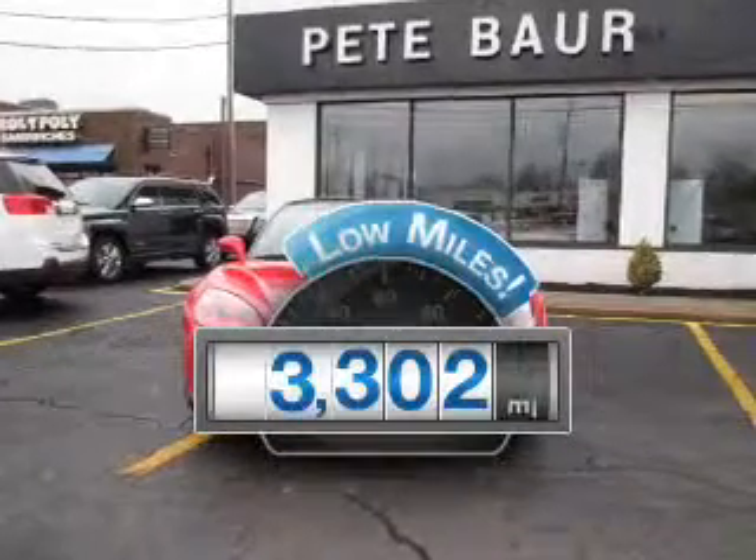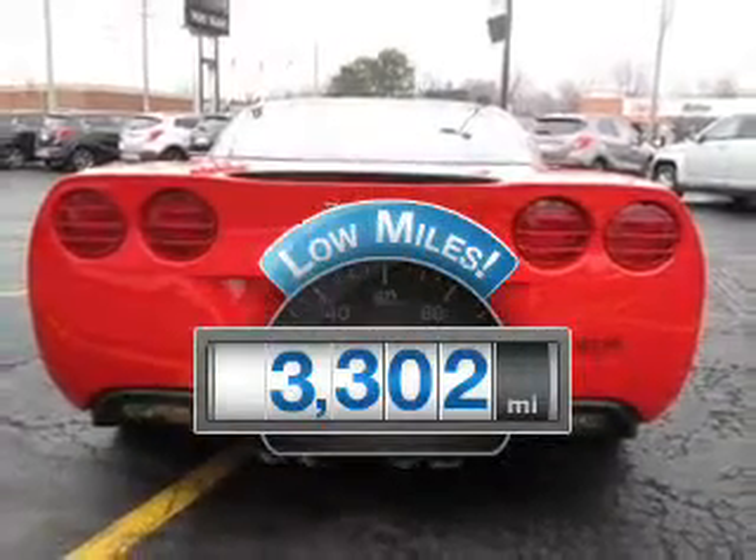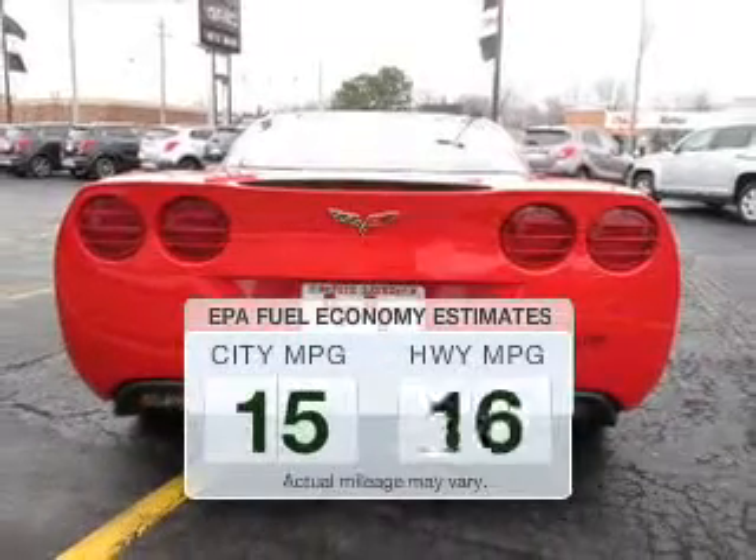Low mileage is an important factor in your purchase, and this vehicle delivers a low odometer reading. Save your money.